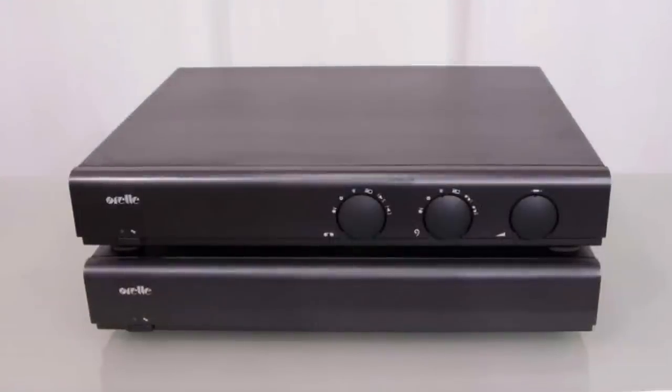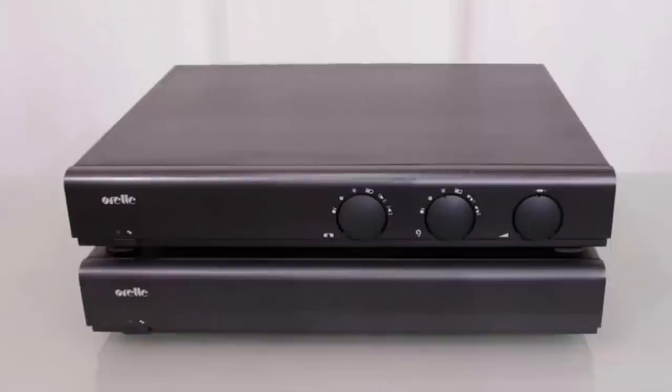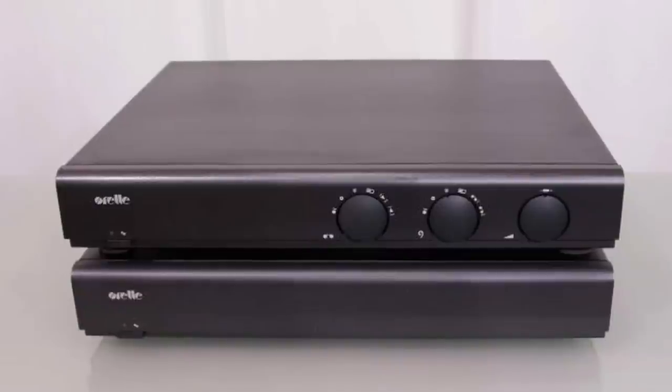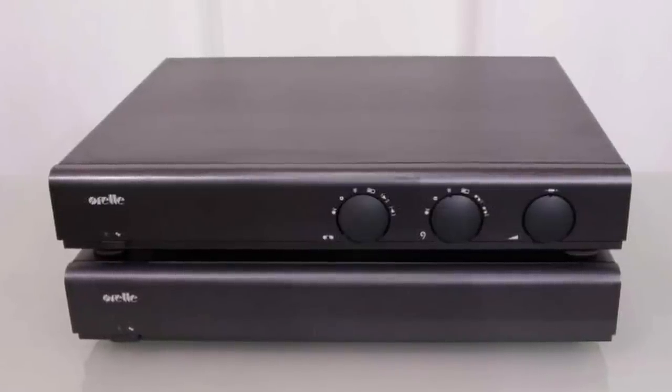The upgrade itch got the better of me and I traded in the Arcam for a second hand Aural SC100 pre-amplifier and its matching SP100 power amplifier. Even though technically the Aural was better than the Arcam, I always missed that old Arcam for its rich tonal character. I suppose back then I was still trying to figure out the sound that I was looking for.